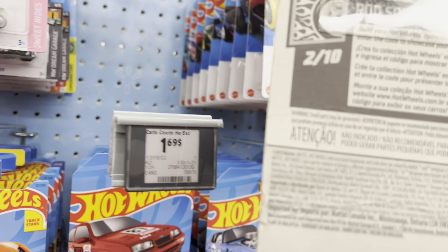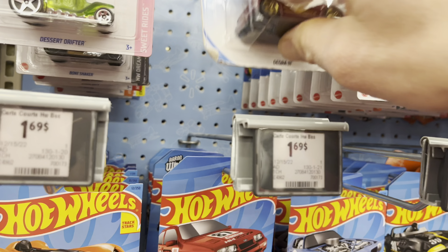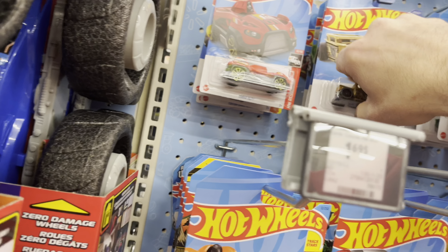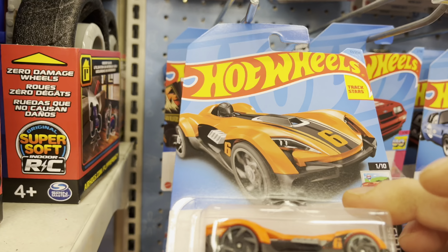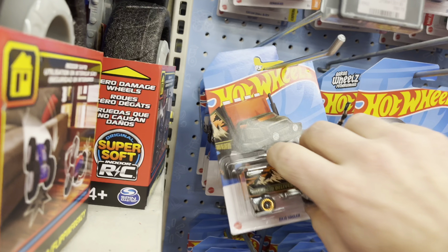Where did you come from? 2018 — where the heck did that come from? Dessert Drifter. Bone Shakers. Roadster Bite in orange. Off-Grid Delivery — gonna get that.